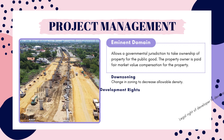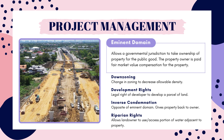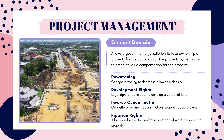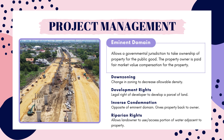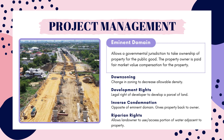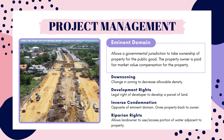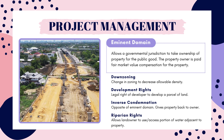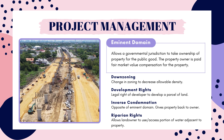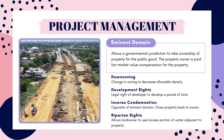Down zoning is when a parcel of land is rezoned to become less dense. For instance, commercial land could be rezoned to multifamily residential, which will make that parcel less dense, and multifamily could be rezoned to single family to become even less dense. Development rights give the developer rights to develop a parcel of land. Interestingly, these rights can be sold separately from the land, so a developer can transfer those rights to another parcel. Inverse condemnation is the opposite of eminent domain, where a government jurisdiction gives the property back to the owner. Riparian rights allow the property owner to access a portion of the water adjacent to the property — they do not own the water but are able to access it. If the water is navigable, being able to build a dock or small structure is typically included in these rights.